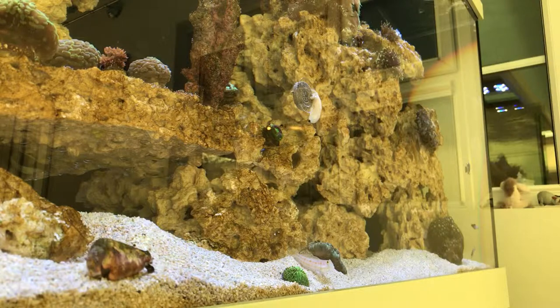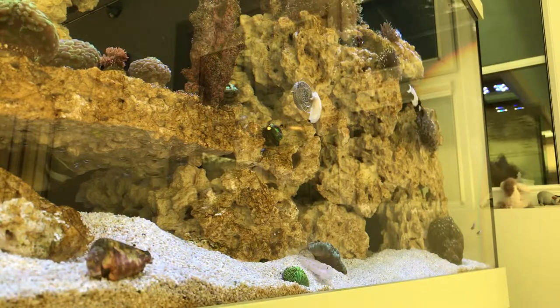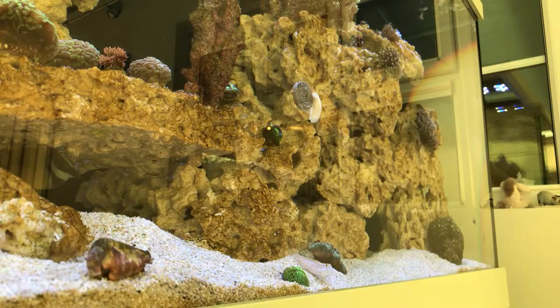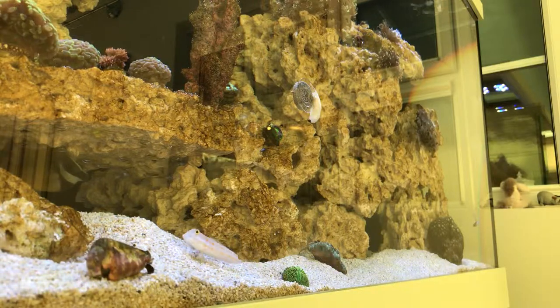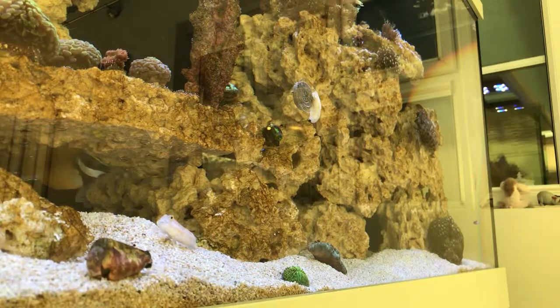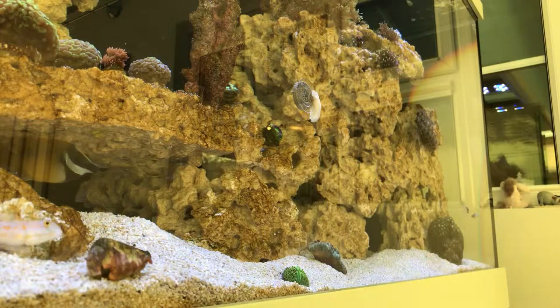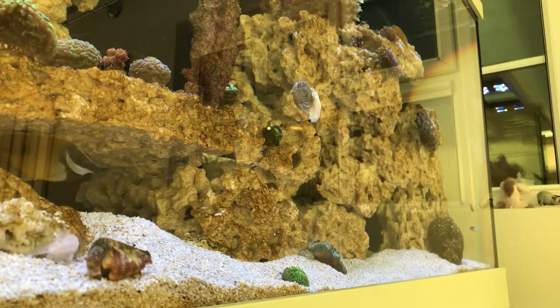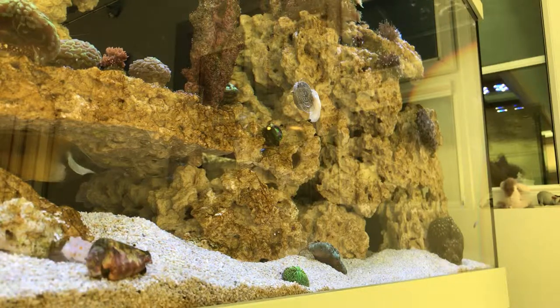I've put a feeding block in today to try and really encourage the fox face to come out. He seems to come out just before lights out and goes to the very far left-hand corner. In the morning he's back under Wembley Stadium. I put the block in and as you can see, the first thing to find it was a Nasarius snail.